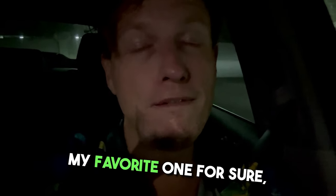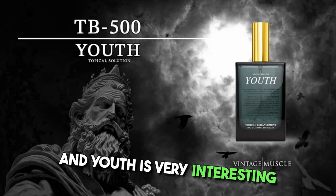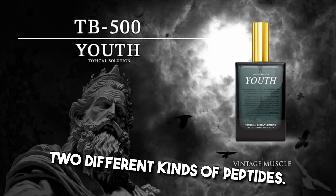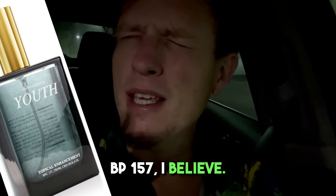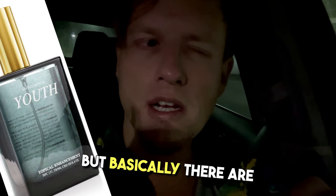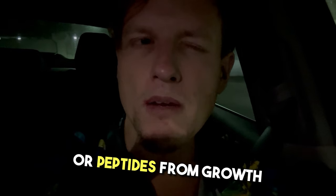My favorite one out of all these is definitely Youth. Youth is very interesting because it contains two different kinds of peptides — I think it's TB-500 and BPC-157. Basically these are different kinds of peptides related to growth hormones.